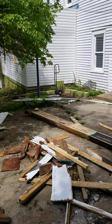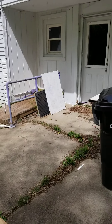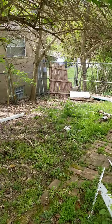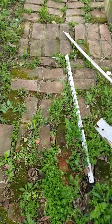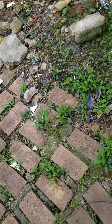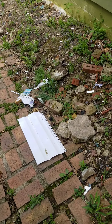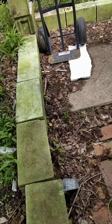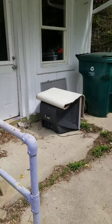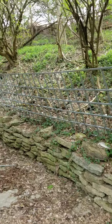For Section 8, they have some requirements - one of them is it cannot be a tripping hazard, so all this needs to be leveled. You can see it's kind of loose, not even. So I have my guy working on it right now. Also, everything needs to be painted - there can be no chipping paint anywhere.